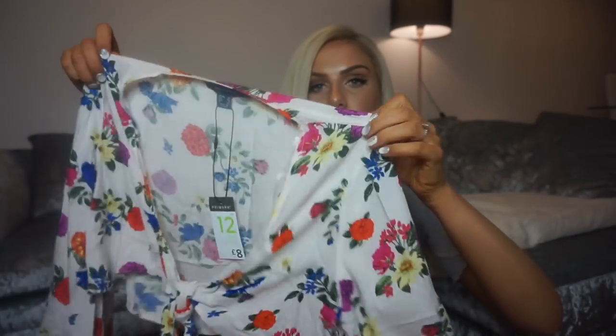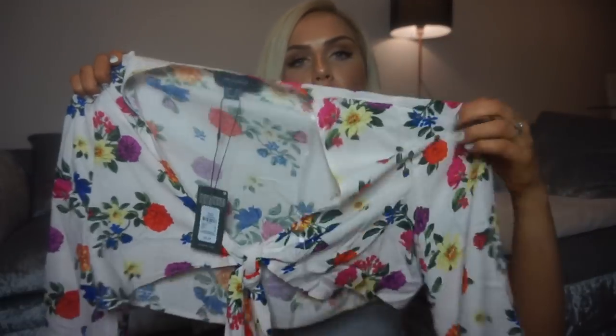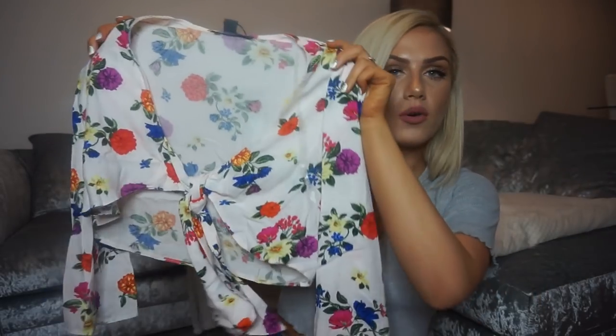This one had really limited sizes so I'm guessing it's already popular — head down and grab it this weekend if you can. It's a white front-tie detail top with orange, blue and pink flowers on it. I got it in a size 12 because there was no size 10, and this was eight pounds. It's a crop length that ties up at the front, and the material is really light, a cotton sort of fabric, so I thought it would be really cute for holiday.